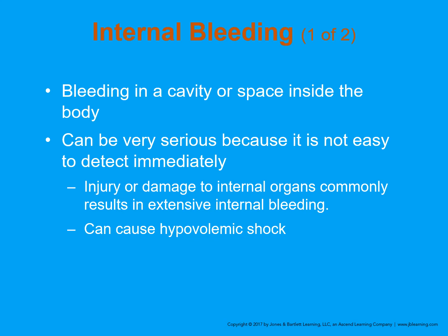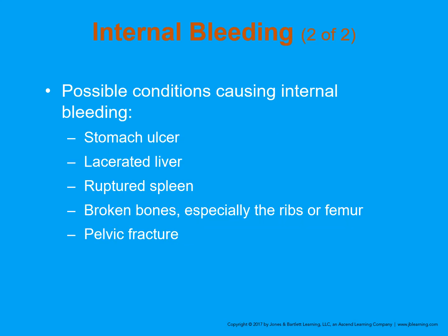When we talk about internal bleeding, we're talking about bleeding in a cavity or space inside the body. A hematoma or contusion are among the internal bleeding issues. It can be serious because it's not easy to detect, especially in the areas where people bleed out and die: the head, chest, and abdomen. We can also have serious internal bleeding in the legs. Injury or damage to internal organs commonly results in extensive internal bleeding and can cause hypovolemic shock fairly early.